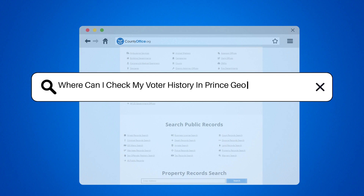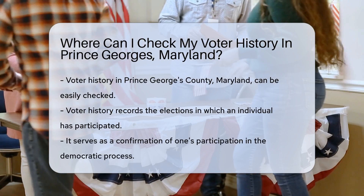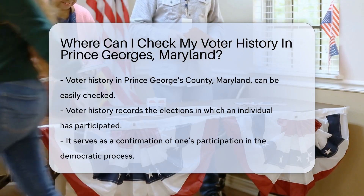Where can I check my voter history in Prince George's County, Maryland? Voter history is like a badge of honor, showing your civic engagement over the years. But where do you find it?